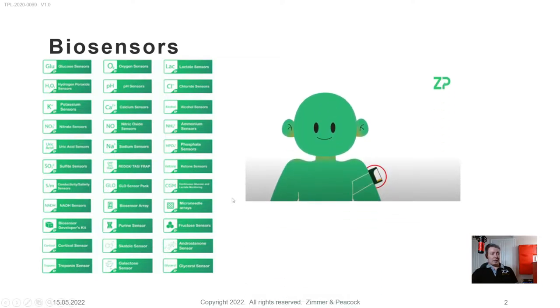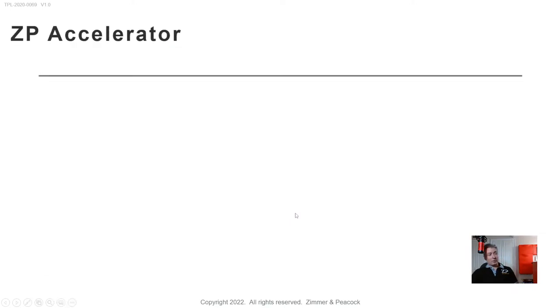At ZP, our accelerator platform starts by asking: what is it you're trying to measure? Then we're going to try to get it into the form factor you're interested in, and we already have the stack of technologies to get that data to the cloud. Let me describe both the philosophy and our ZP accelerator platform.